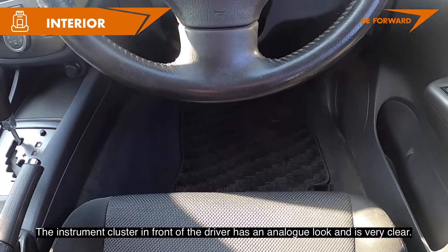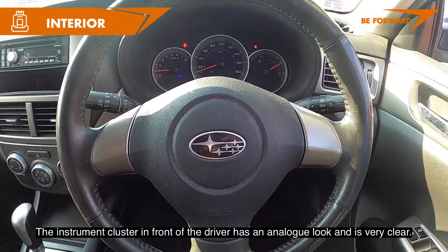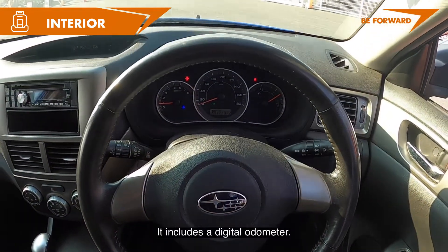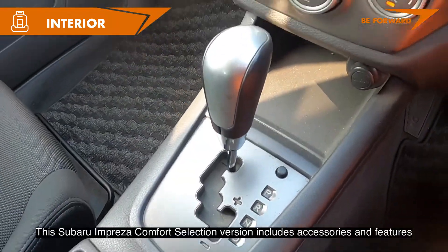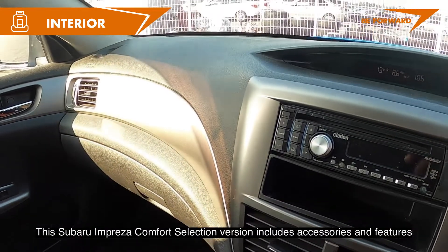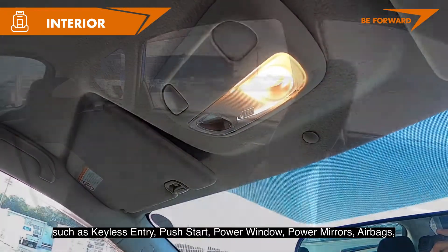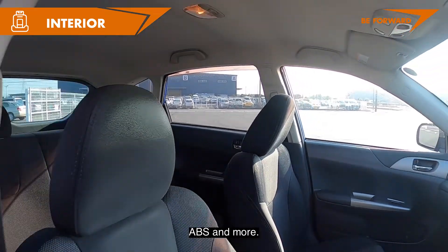The instrument cluster in front of the driver has an analog look and is very clear, including a digital odometer. The Subaru Impreza Comfort Selection version includes accessories and features such as keyless entry, push start, power windows, power mirrors, airbags, ABS, and more.